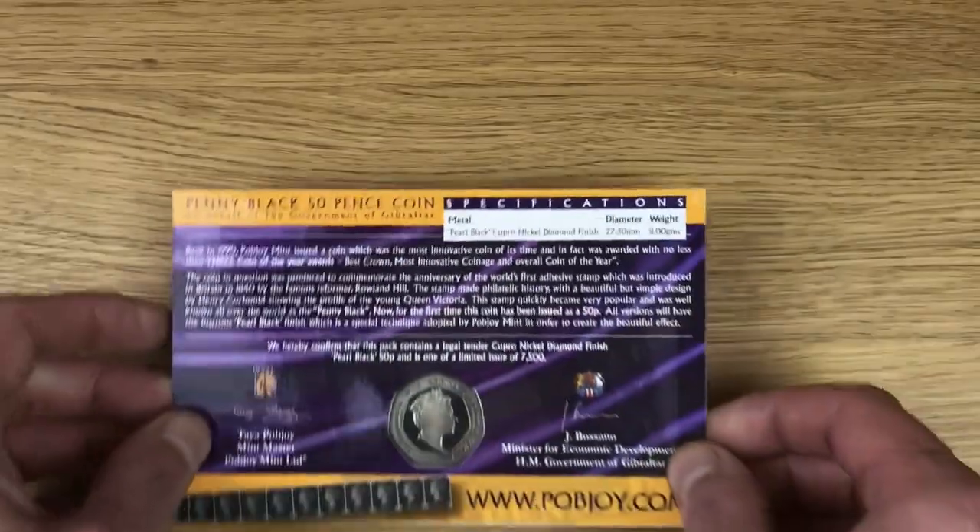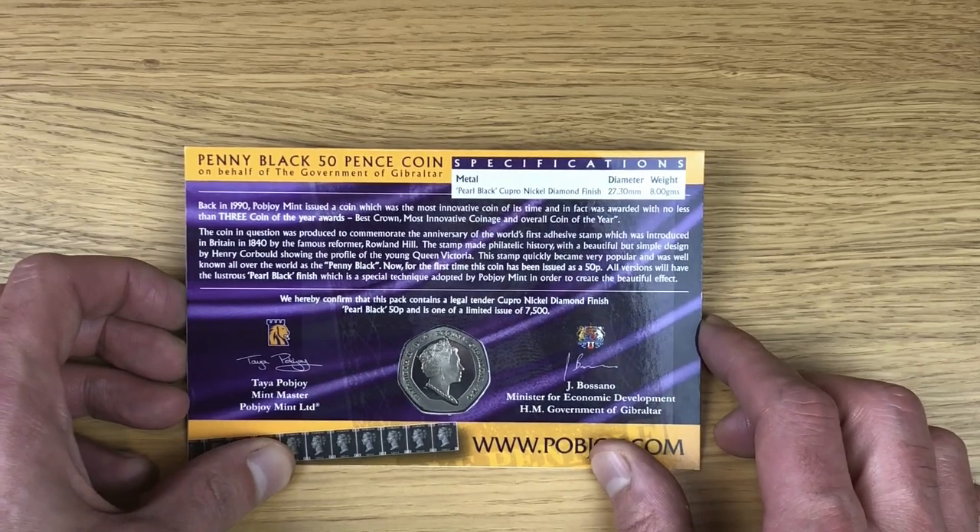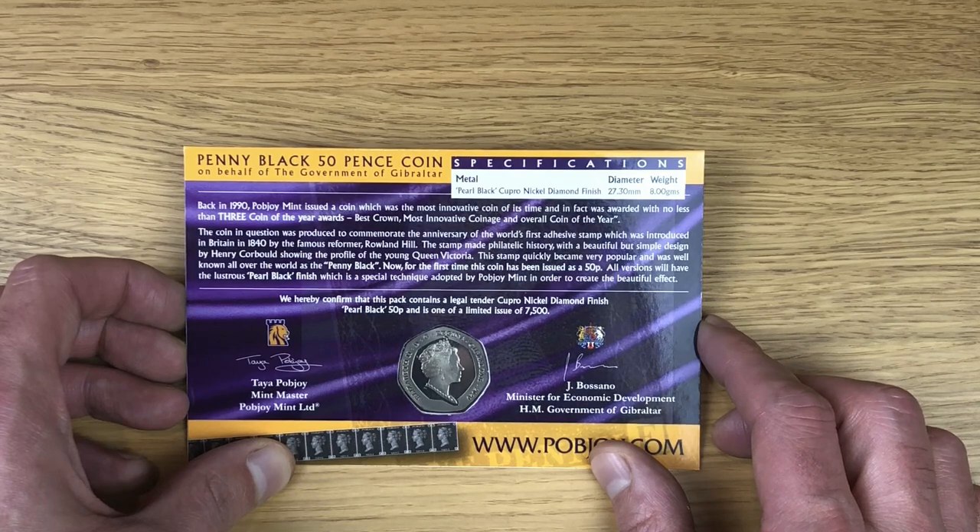The weight is eight grams. Back in 1990, Pobjoy Mint issued a coin which was the most innovative coin of its time, and in fact was awarded no less than three coin of the year awards: best crown, most innovative coin, and the overall coin of the year.